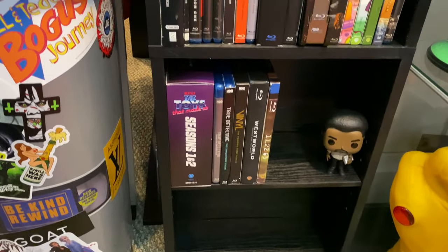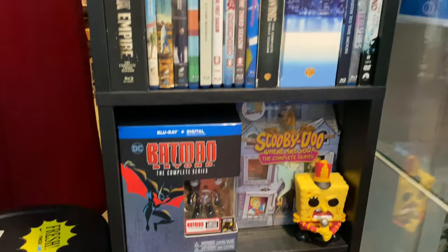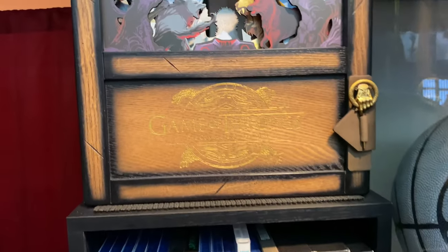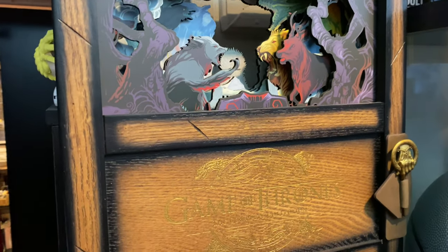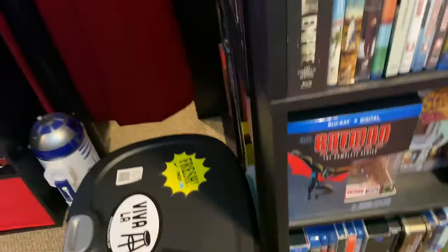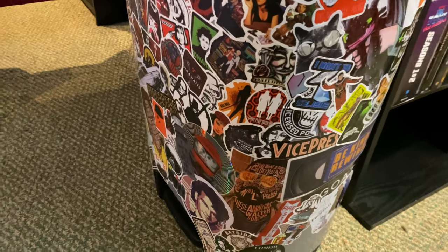Over here we have my TV series and some box sets. This is why I'll be selling the other Game of Thrones edition — I went out and bought this one even though I really didn't need it. Down here is my trash can, which is filled with some movie stickers.